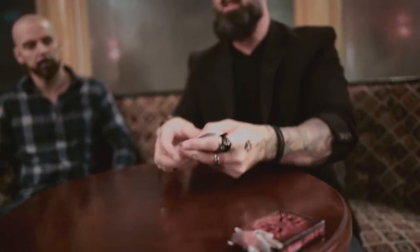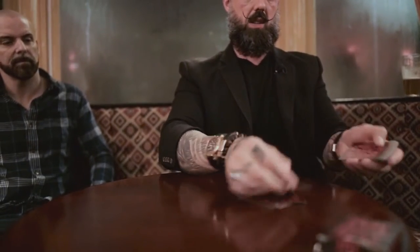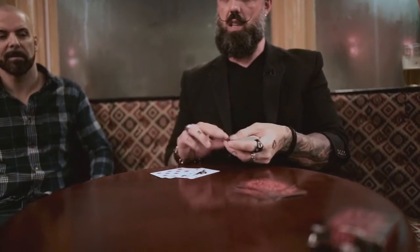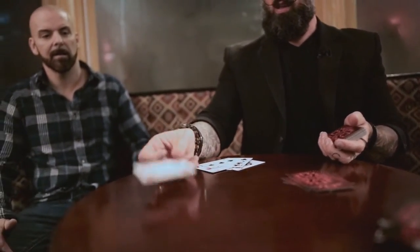I can also tell you it's nowhere near the bottom, which means it's somewhere in the deck, but we're not sure exactly where — that's where you come in, because you're going to tell us where it is. Think of a number between 1 and 52 where the Four of Hearts might be. 12. Okay, 1, 2, 3, 4, 5, 6, 7, 8, 9, 10, 11, 12. And what was the card? Four of Hearts. Oh my God.